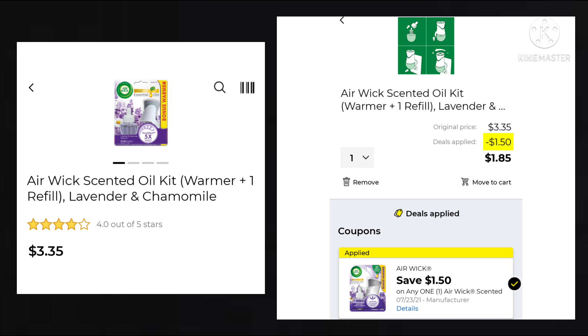We have $1.50 off the Airwick scented oil kits. These are $3.35 minus your $1.50, so your final cost is going to be $1.85.